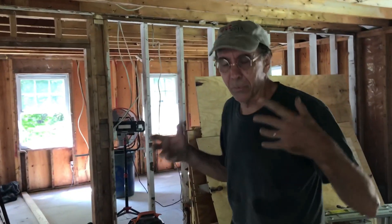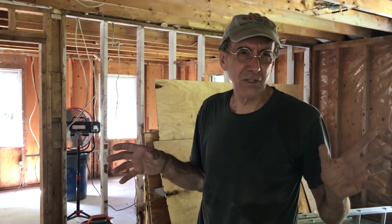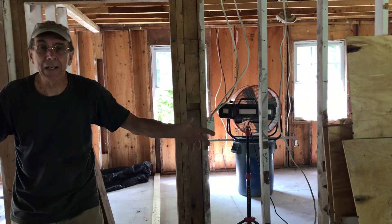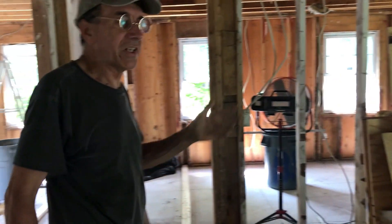Probably the biggest design change — and we're at the design phase — is getting this set up before the spray foam guys come, which is about 10 days from now. We have to have all the windows done and in place because they're going to be spraying the cavities. This wall is going away, so from where those doors are all the way to this outside wall will be big open space — kitchen, dining, great room kind of area.